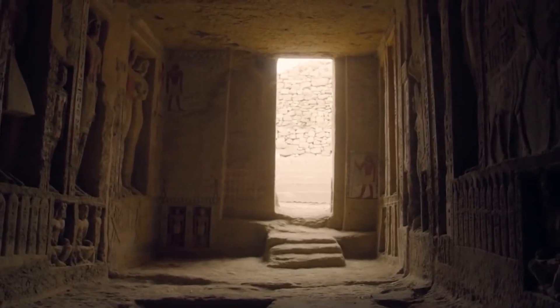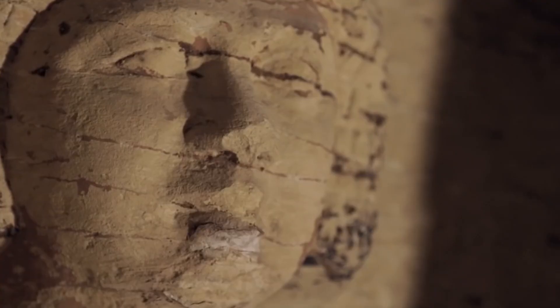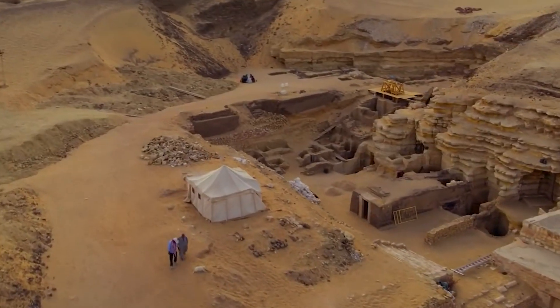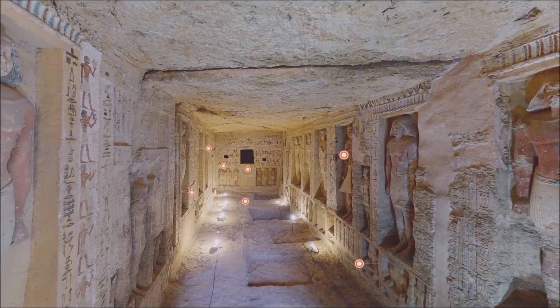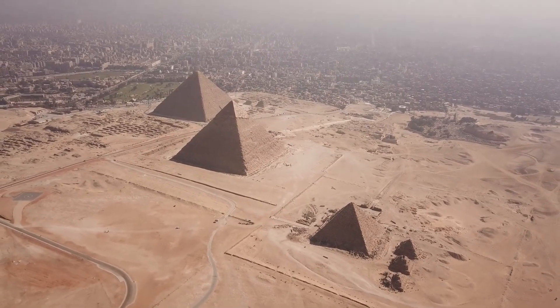Saqqara: Everyone's heard of Giza's pyramids, but they're not the only pyramids Egypt has up its sleeve. Day-tripping distance from Cairo, Saqqara is a vast necropolis of tombs and pyramids that was utilized during every era of pharaonic rule. It's best known for its Old Kingdom Step Pyramid, which shows how the architects of ancient Egypt advanced their engineering knowledge to finally create a true pyramid shape.